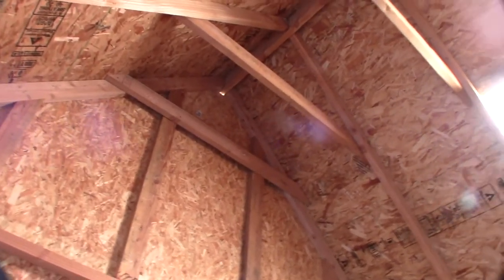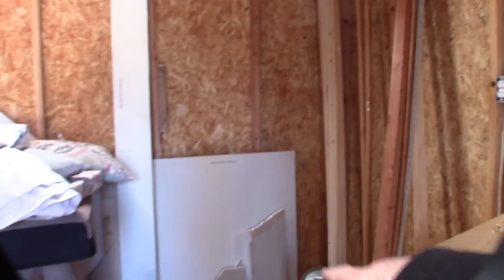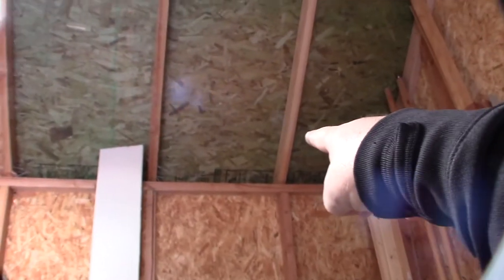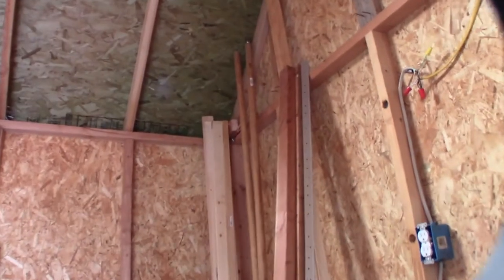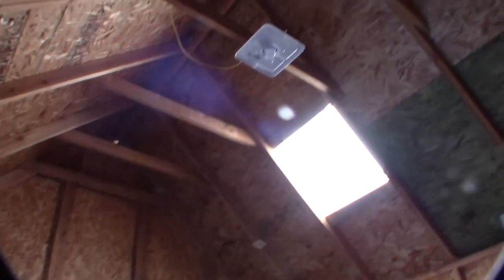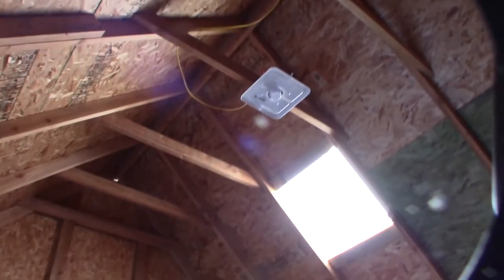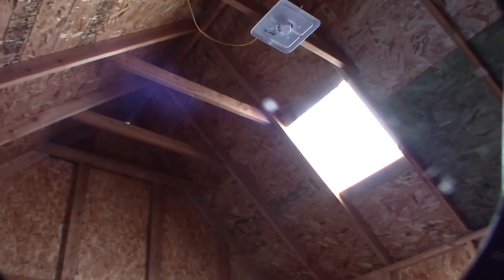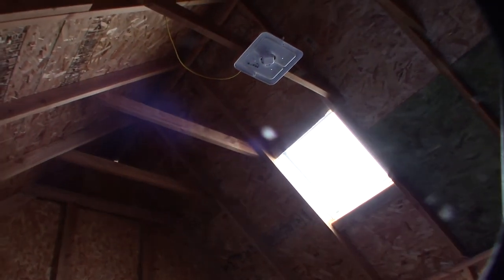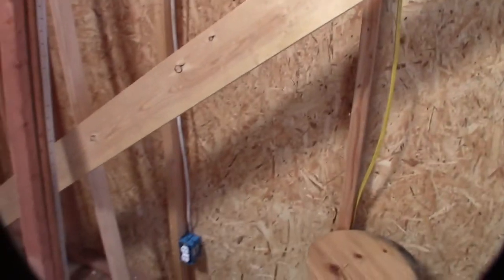I brought the ceiling joists up to the top there. What's going to happen is it's going to be drywall going up to about right there, and then shiplap going up to the ceiling and shiplap here. Got done on the electrical — I'm totally out of breath. Put a temporary light in there for now. I'm not sure if I'm going to do double can lights or a ceiling fan for the summertime. I still got to run the data and other stuff in the house.